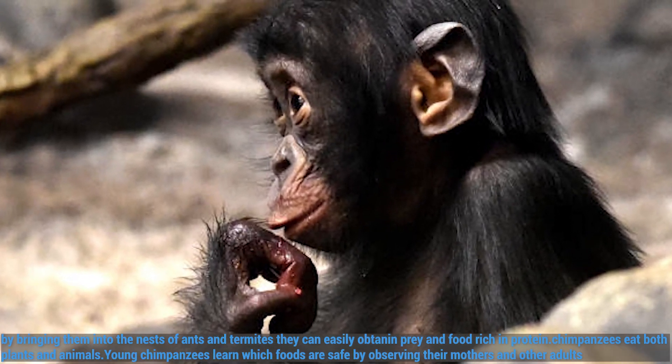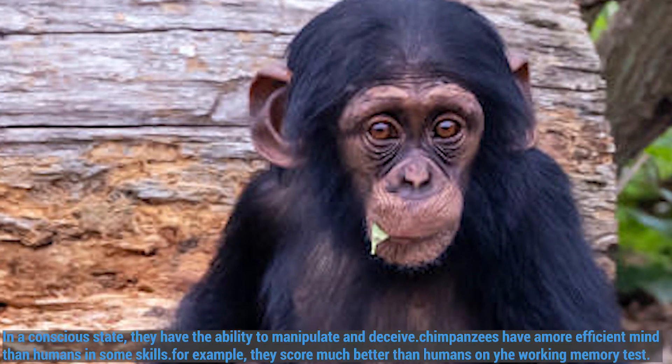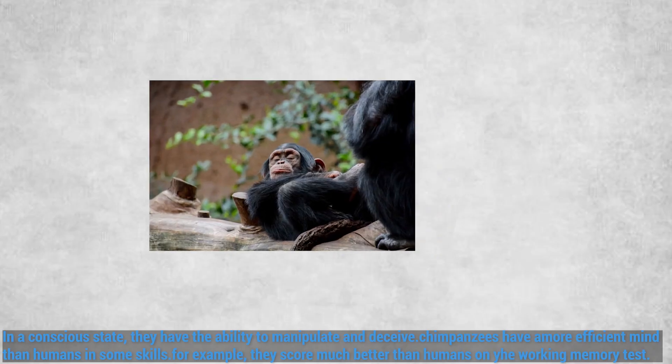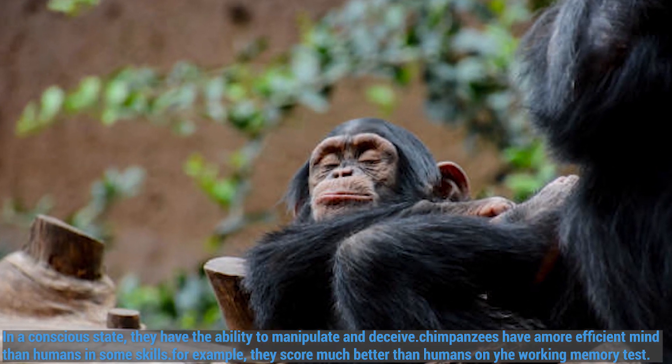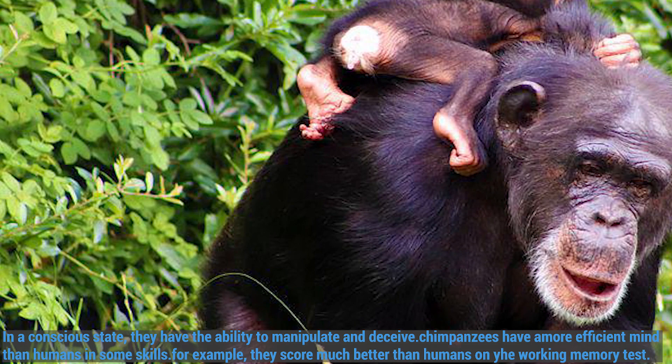Chimpanzees eat both plants and animals. Young chimpanzees learn which foods are safe by observing their mothers and other adults. In a conscious state, they have the ability to manipulate and deceive. Chimpanzees have a more efficient mind than humans in some skills — for example, they score much better than humans on the working memory test.